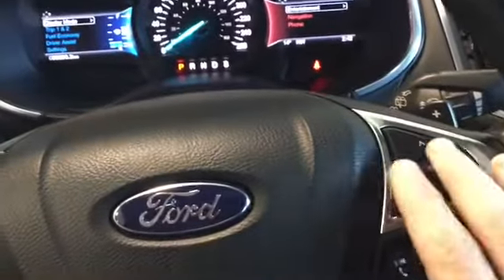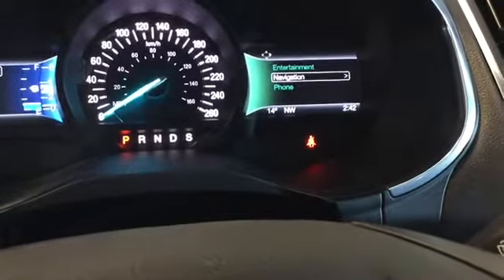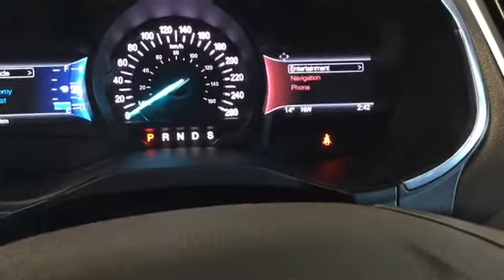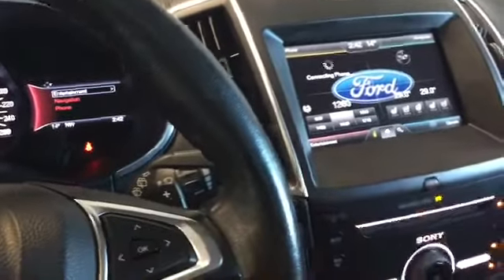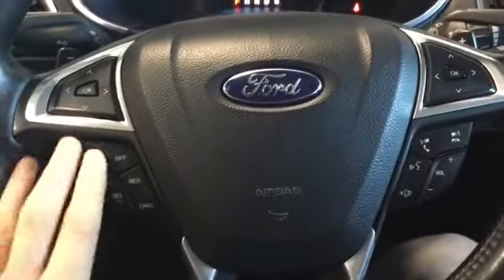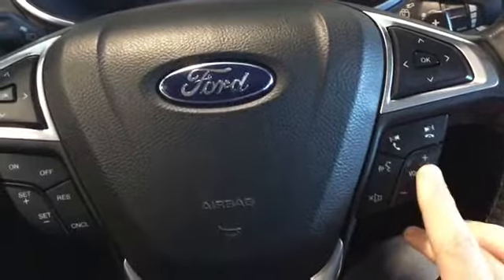Using the right-side control for our navigation, we can switch to the phone and entertainment. This control also controls our entertainment system. Looking at our steering wheel, we have cruise control on the right side, hands-free buttons, and our volume button.